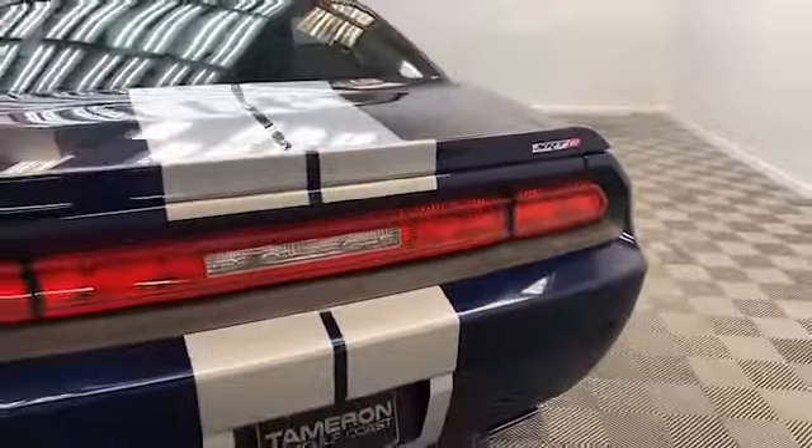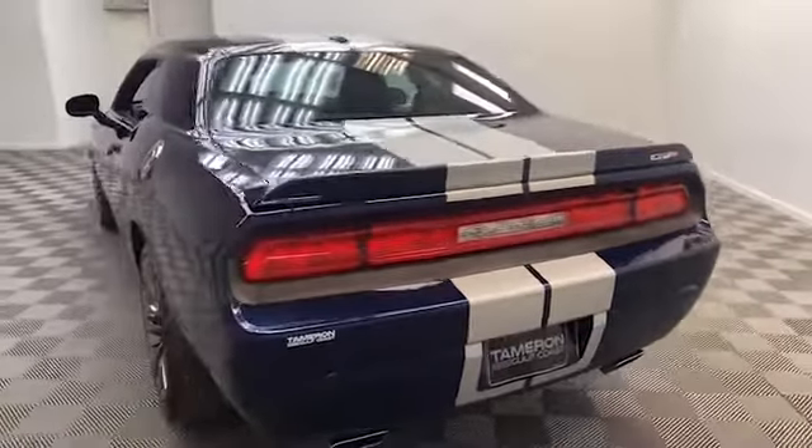On the exterior, we have power door mirrors, fully automatic headlights, and rear spoiler.